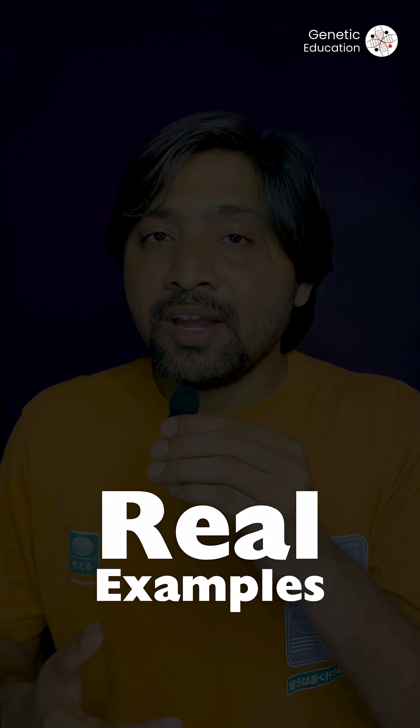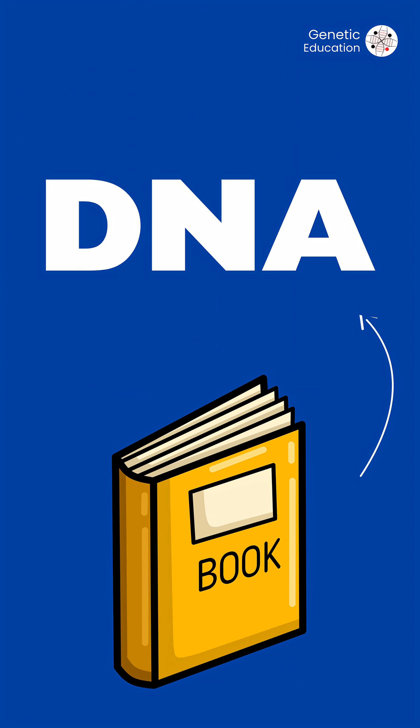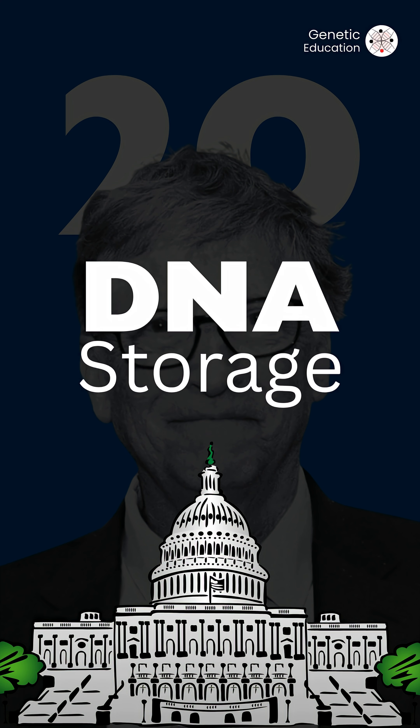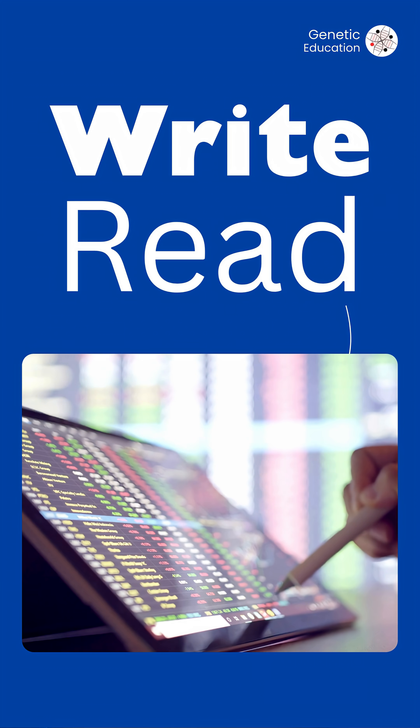Now here are some real-world examples. In 2012, a scientist encoded a book into DNA. And in 2021, Microsoft and the University of Washington created the first DNA storage system that could write and read data automatically.